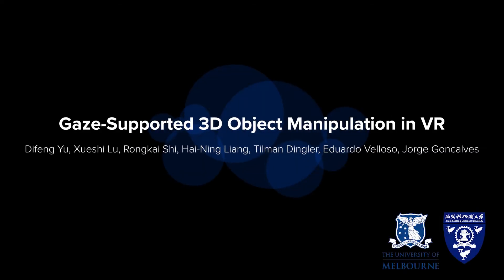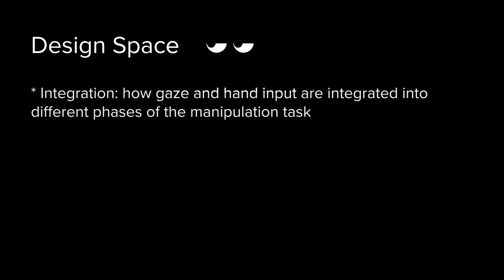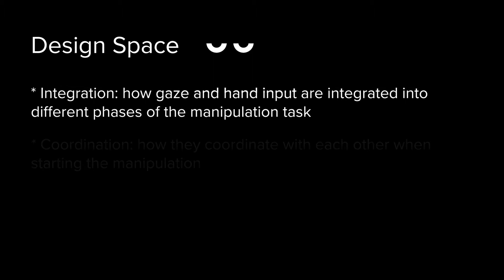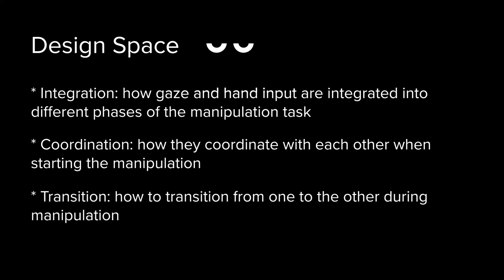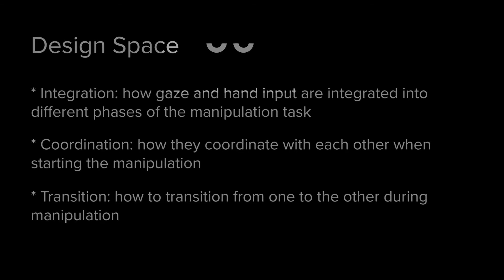We investigated different ways of incorporating gaze into current systems with media input for 3D object manipulation in VR. We examined a design space that considers how gaze and hand input are integrated into different phases of the manipulation tasks, how they coordinate with each other when starting the manipulation, and how to transition from one to the other during manipulation.